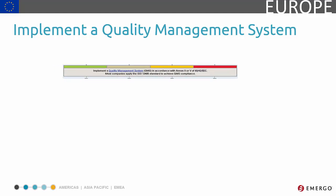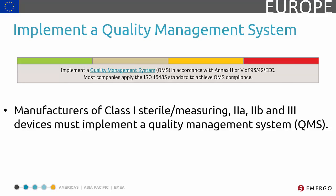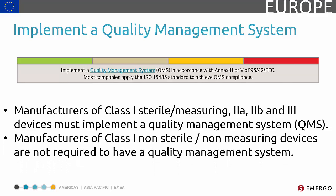Europe requires most medical device manufacturers to have a quality system in place. A majority of manufacturers follow the provisions in Annex II or V of the Medical Devices Directive. If your device is Class I non-sterile, non-measuring — or more commonly referred to as Class I self-certified — a QMS certification is not required.